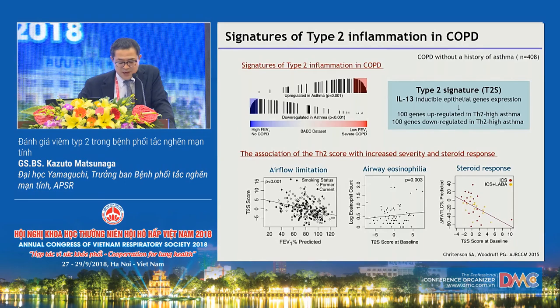This is a very important point. Moreover, the type 2 gene expression profile was associated with airflow limitation, eosinophilic inflammation, and improvement in lung hyperinflation by steroid treatment in patients with COPD. This data suggests that type 2 inflammation is important in a COPD subset that is difficult to identify by clinical history of asthma alone.